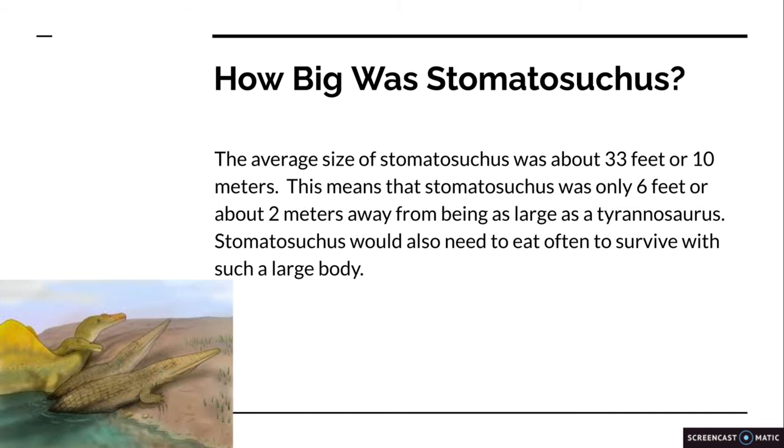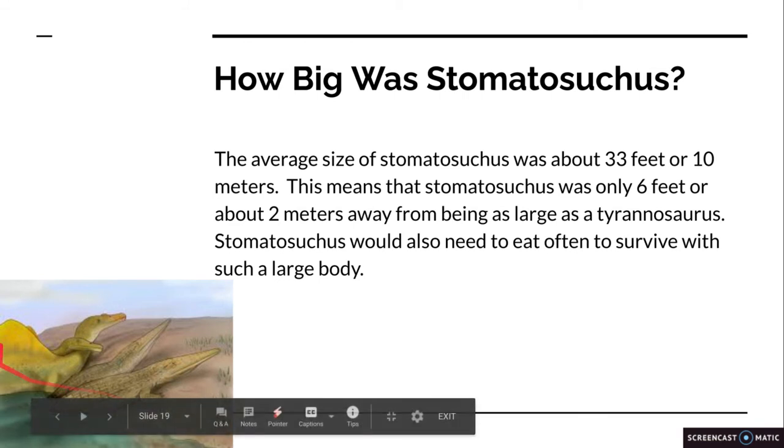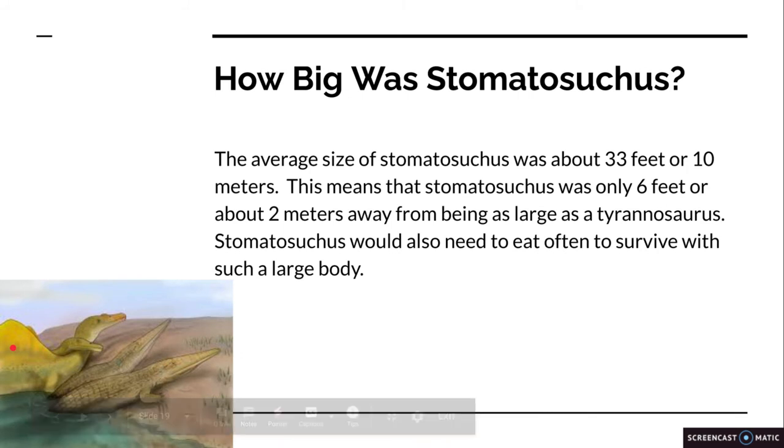Stomatosuchus would need to eat often to survive with such a large body. These two are Stomatosuchuses, and the two on the left are Spinosauruses, which are about 55 feet, I believe — correct me in the comments if I'm wrong.